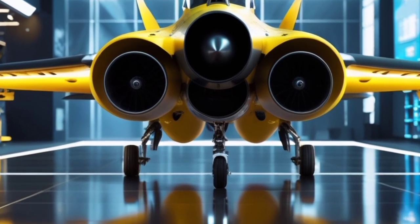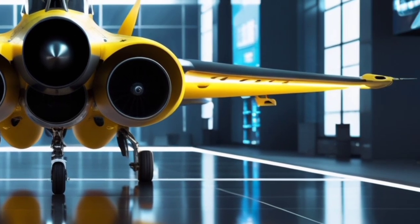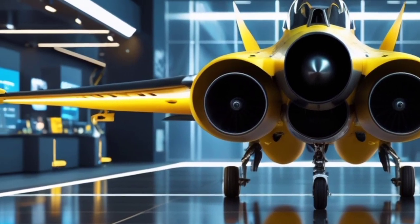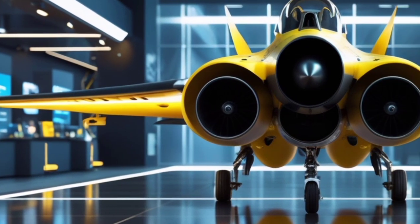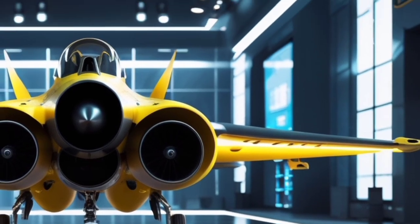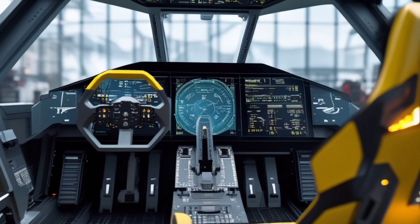Another noteworthy feature is the drone coordination system. The FJ-77 can act as a mothership to a squad of autonomous drones, guiding them through combat scenarios or surveillance missions. These drones extend the Phantomclaw's battlefield awareness, turning it into a mobile command center in the sky.